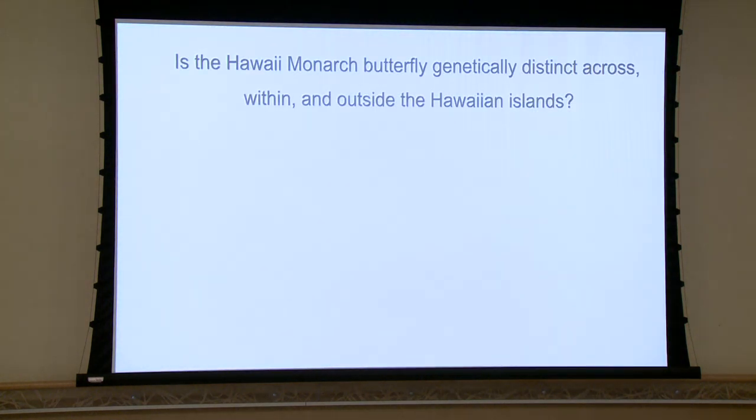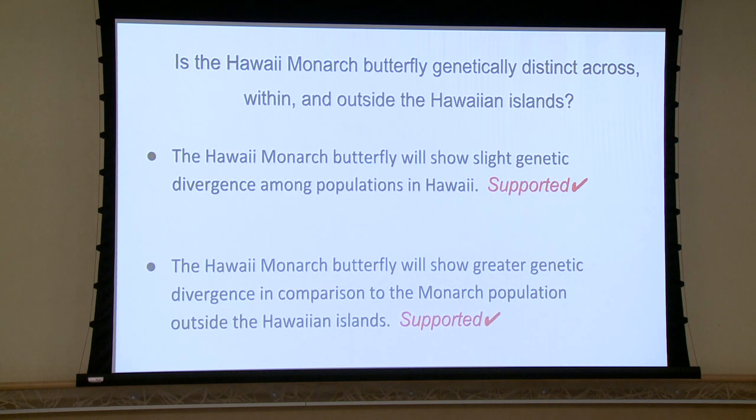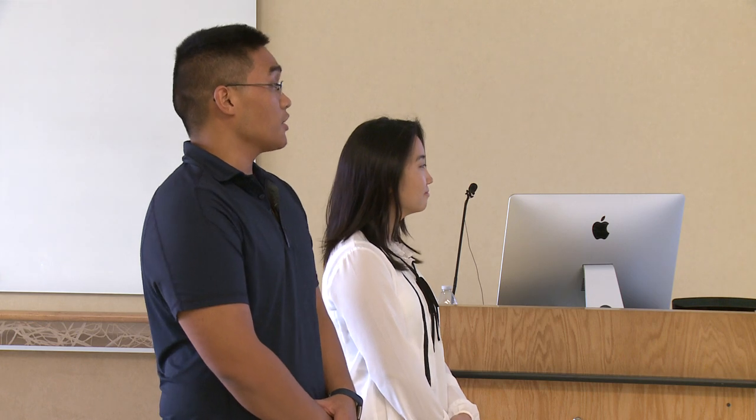Going into our conclusion, back to our investigative question: is the Hawaiian monarch butterfly genetically distinct across, within, and outside the Hawaiian Islands? Both of our hypotheses were supported. The Hawaiian monarch butterfly did show slight genetic divergence amongst populations in Hawaii, and the Hawaiian monarch butterfly did show greater genetic divergence in comparison to the monarch population outside the Hawaiian Islands.